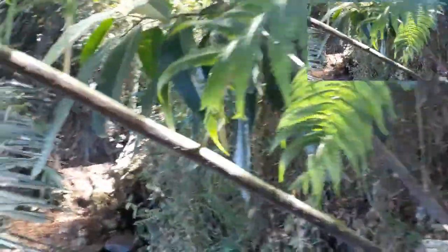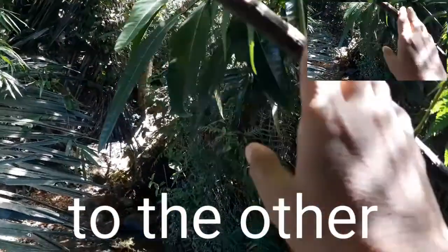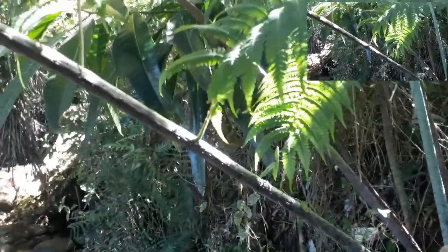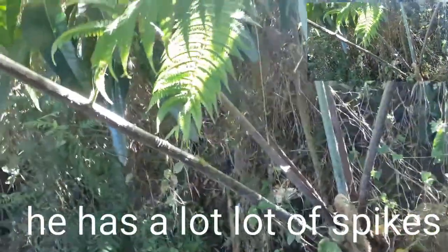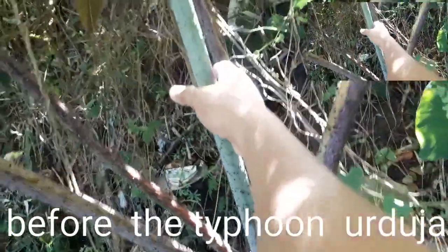This fern — there are other kinds of ferns that are small, but this one is big and spiny. Its stem — before, I saw three pieces of this here before the flooding. The others were washed away. This is the only one that's left. So I'm grateful it's still here.